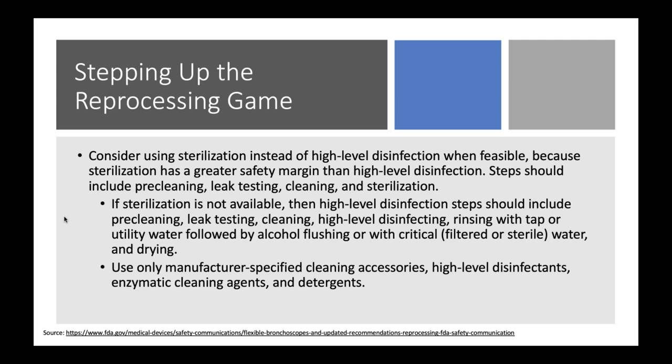With sterilization, we're trying to eliminate all known microorganisms with the exception of prions. We're stepping up that reprocessing game — are there things we can do in addition to high-level disinfection? We always want to consider sterilization if at all possible, but we need to check with the manufacturer, because I've done testing parameters with sterilization of all different types of endoscopes and they just don't survive very well — they weren't designed for that.